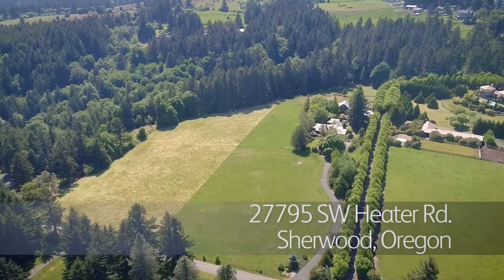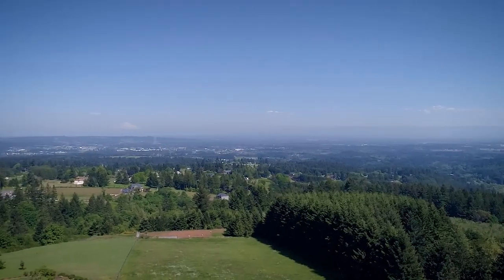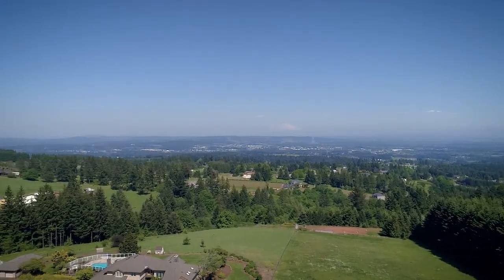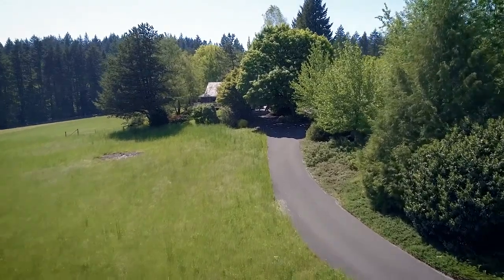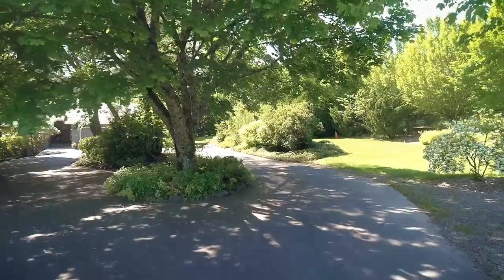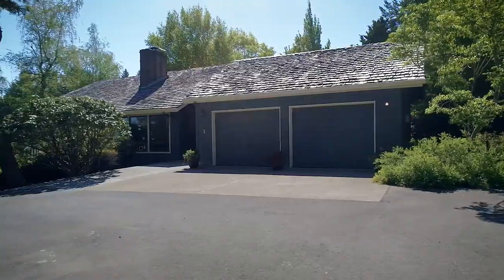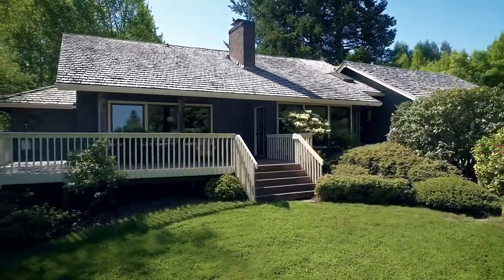The perfect escape to the country, yet close to all the conveniences of the city. This property embraces you as you're greeted with views of the forest and hayfields. Wind down the paved driveway past mature landscaping and trees, and be embraced with a sense of peace and calm that says welcome home.